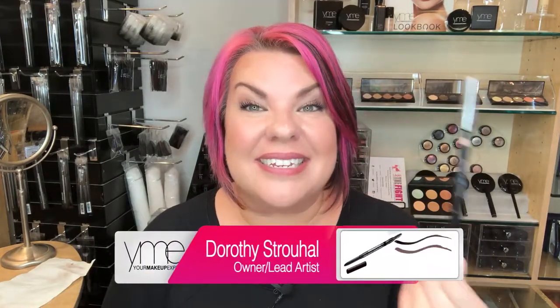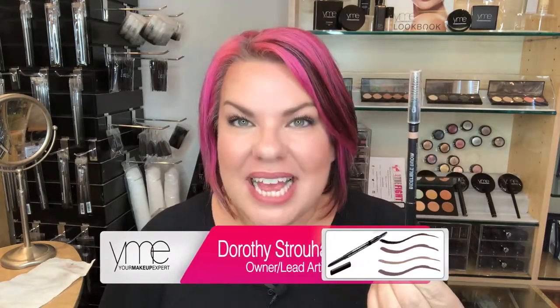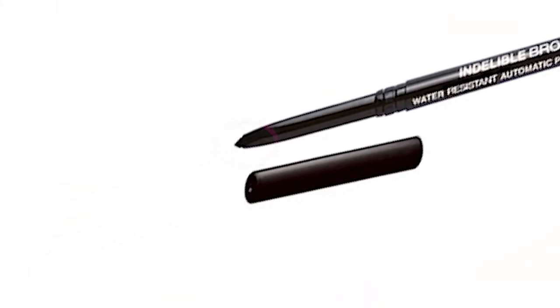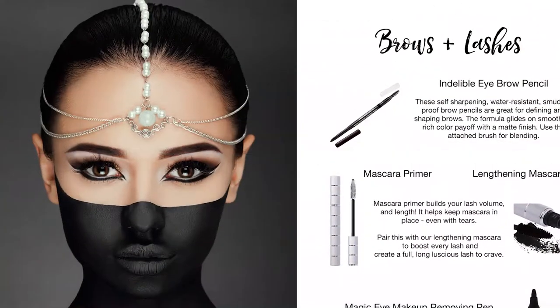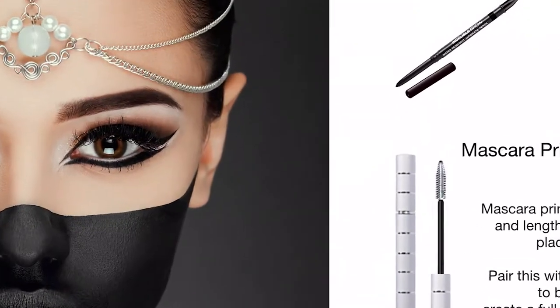Hey guys, your makeup expert here and we are talking indelible brows. I love brows that don't go anywhere once I put them on, but I still want them to look really natural. The dual-ended brow pencil from Your Makeup Expert has a soft wax base coloring on one end and a brush on the other, so you can fill in the gaps or create the shape you want, and the brush blends it seamlessly.